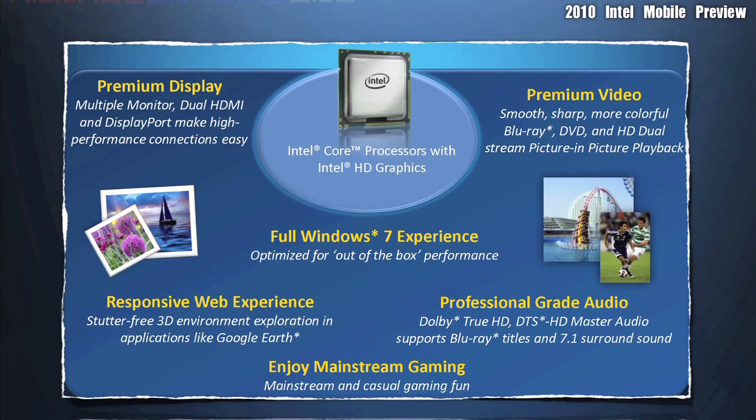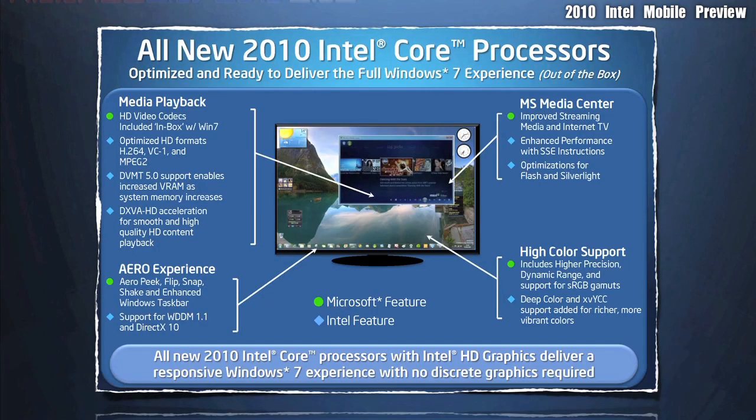On this screen, you can see the new multimedia features being offered in the Intel Core processors with Intel HD graphics embedded. There's full Windows 7 support, as well as a lot of other things that make your multimedia experience better.